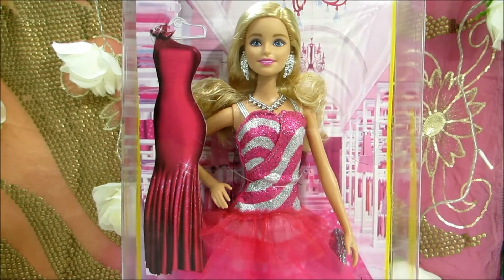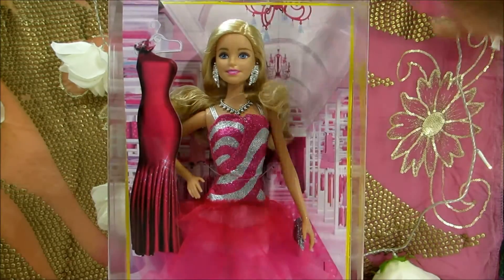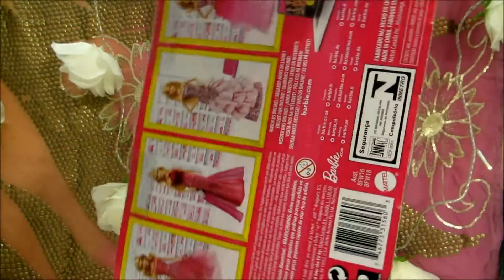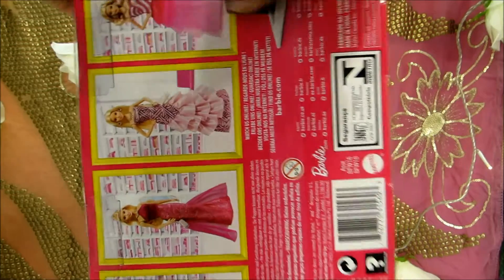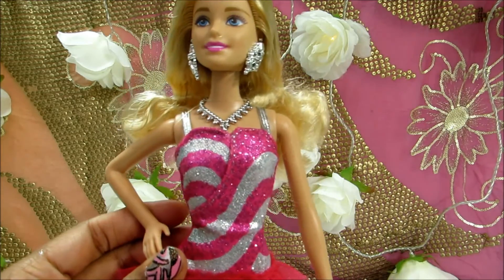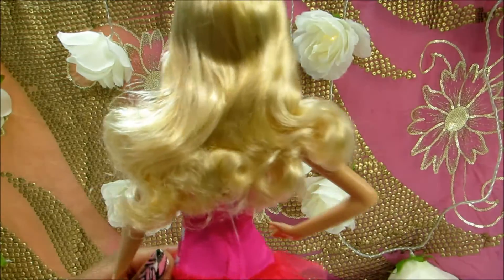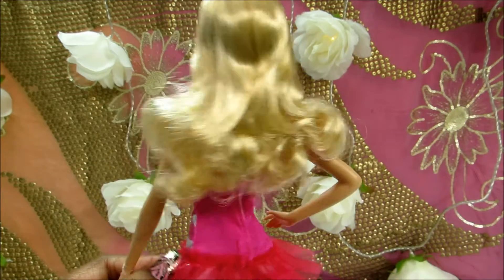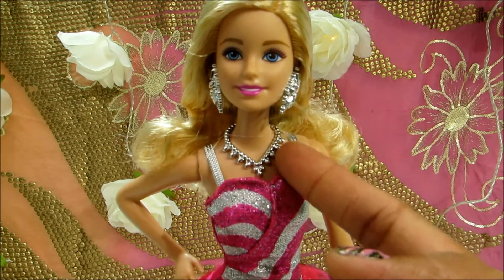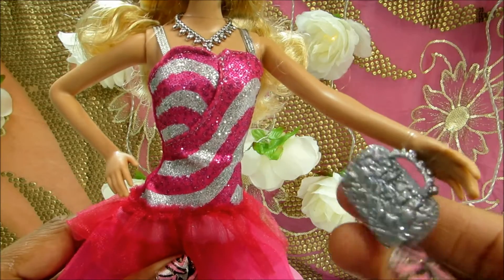It's time to get our Barbie out of the box, so let's open the box. Barbie is out of the box — look at her beautiful hair, really blonde. She is wearing these silver earrings and a silver necklace.